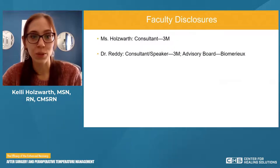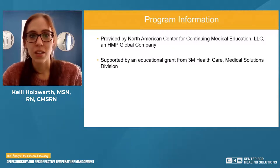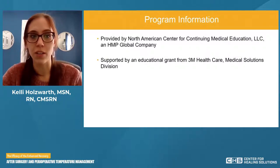These are our listed disclosures. The program today is brought to you by the North American Center for Continuing Medical Education, an HMP Global company. We also are supported by an educational grant from 3M Healthcare Medical Solutions Division.